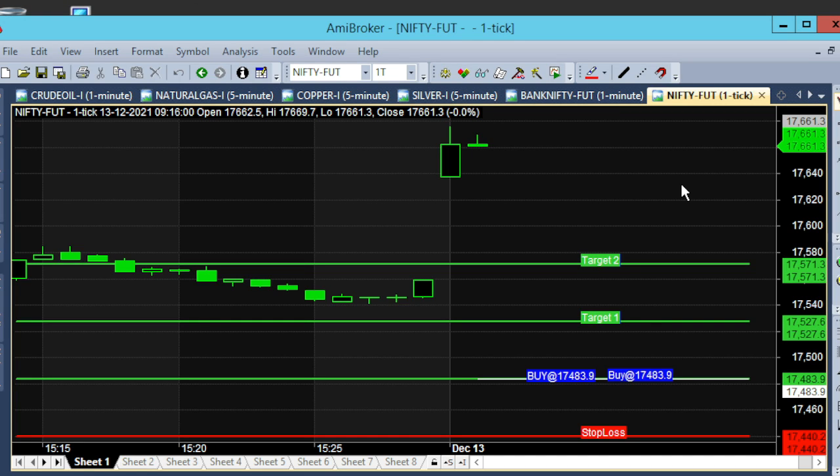Let's look at the 1-minute chart. The day is December 13, Monday. The market is open at 9:16.